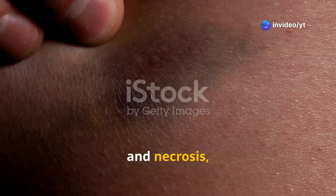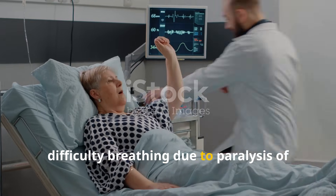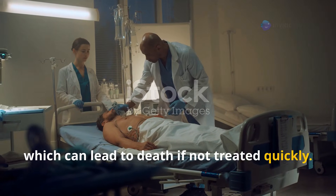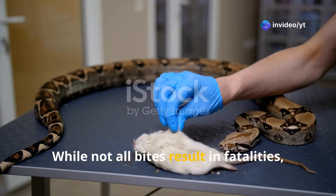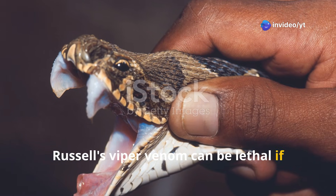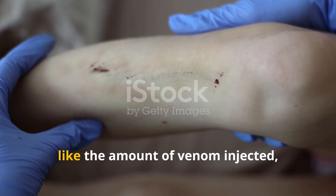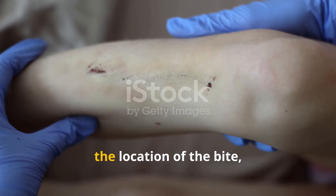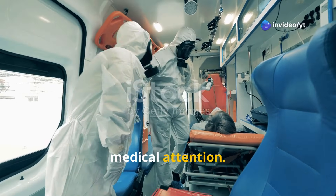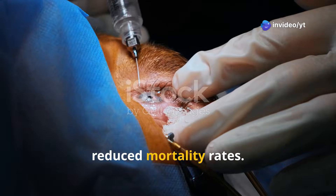Further symptoms include bruising and necrosis, nausea, vomiting, dizziness and fainting, difficulty breathing due to paralysis of respiratory muscles, and shock, which can lead to death if not treated quickly. While not all bites result in fatalities, Russell's Viper venom can be lethal if left untreated. The chances of survival depend on the amount of venom injected, the location of the bite, and how quickly the victim receives medical attention. The use of antivenom has significantly reduced mortality rates.